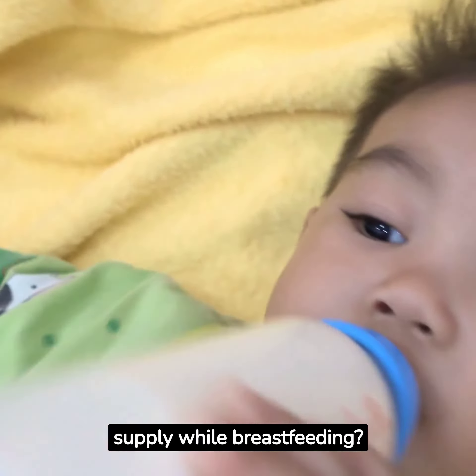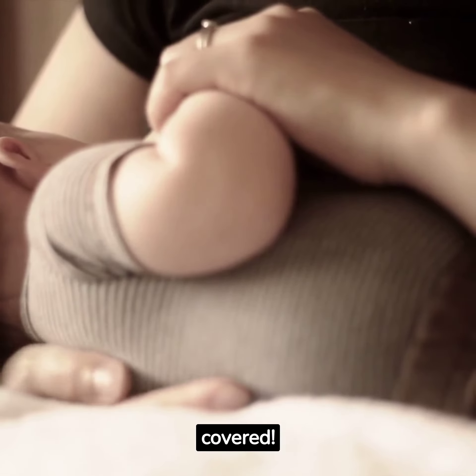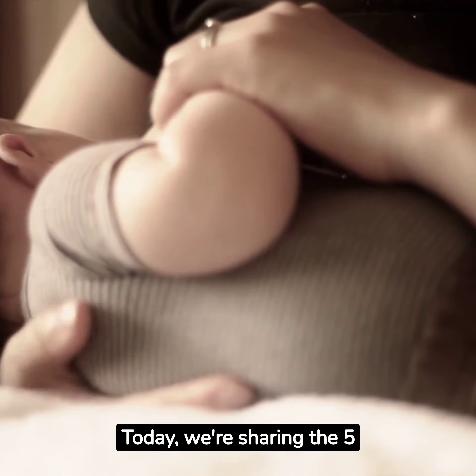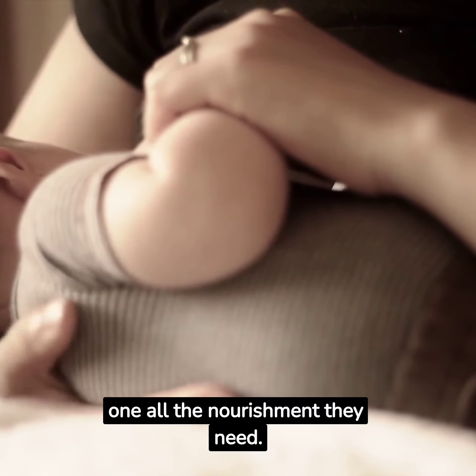Are you struggling with a low milk supply while breastfeeding? Don't worry, we've got you covered. Today, we're sharing the 5 best ways to increase your milk supply and give your little one all the nourishment they need.